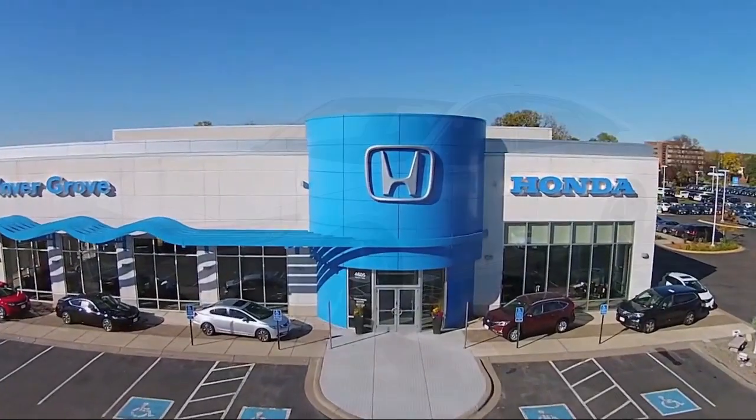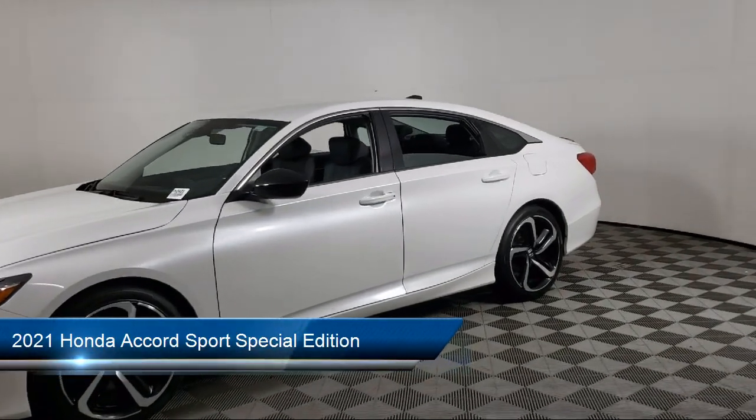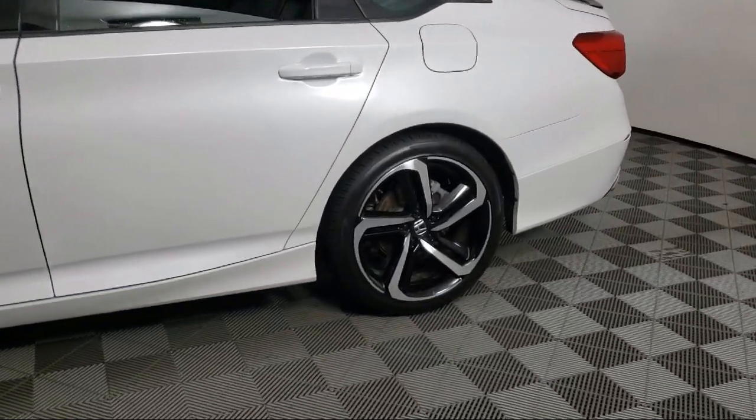Welcome to Invergrove Honda, and here's a look at another one of our great vehicles for sale. It comes equipped with Lane Departure Warning System, Apple CarPlay and Android Auto, and Heated Front Seats.